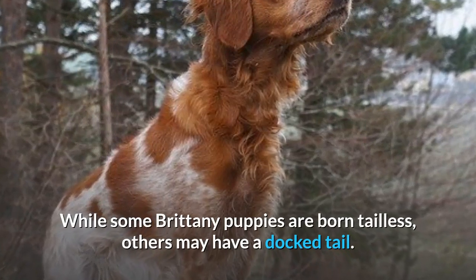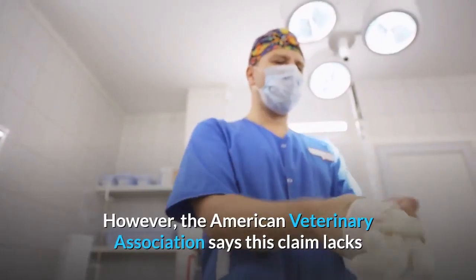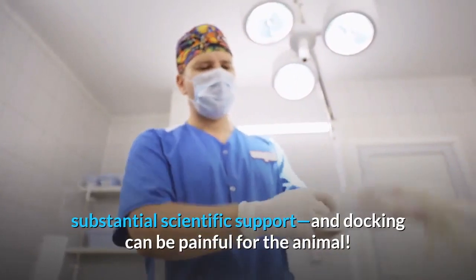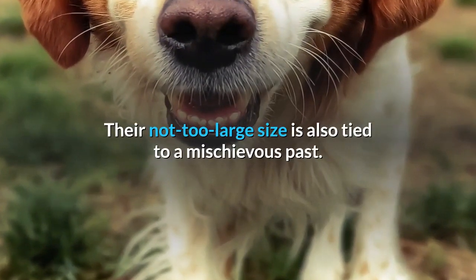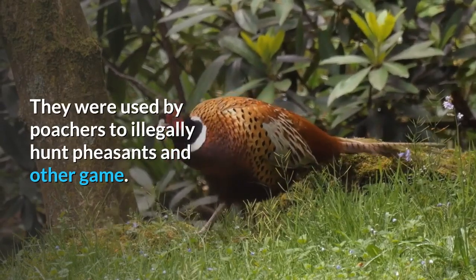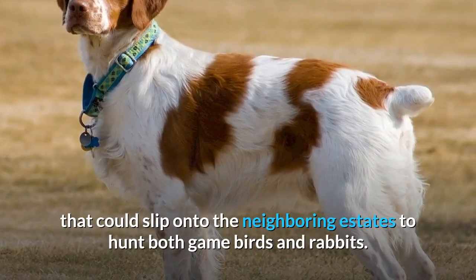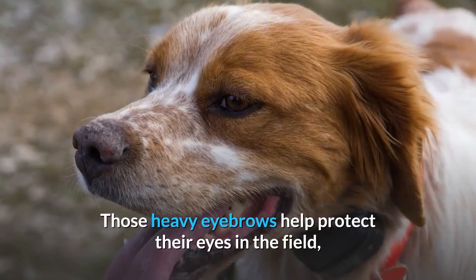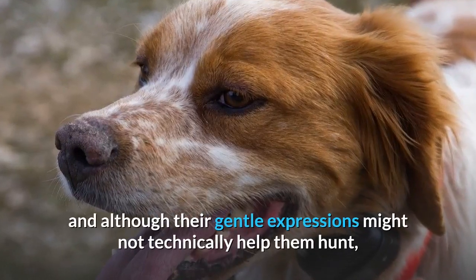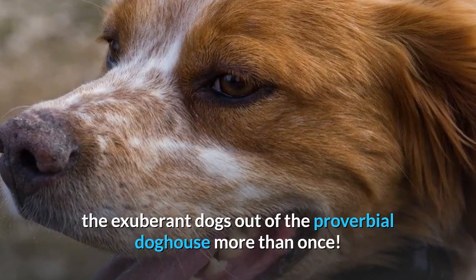While some Brittany puppies are born tailless, others may have a docked tail. This practice is controversial, with supporters believing that docking the tail helps to prevent injury in the field. However, the American Veterinary Association says this claim lacks substantial scientific support, and docking can be painful for the animal. Their not-too-large size is also tied to a mischievous past — they were developed as a poacher's dog, a smaller-sized pointing dog that could slip onto neighboring estates to hunt both gamebirds and rabbits. Even their faces play a role in hunting: those heavy eyebrows help protect their eyes in the field, and although their gentle expressions might not technically help them hunt, most Brittany owners will admit those sweet faces have gotten the exuberant dogs out of the proverbial doghouse more than once.